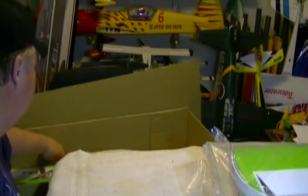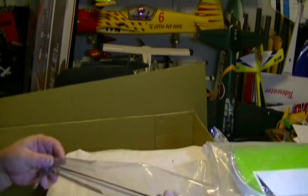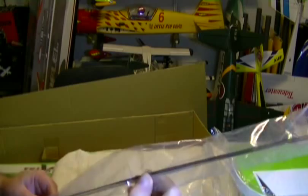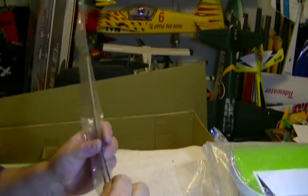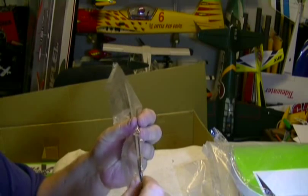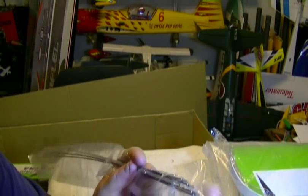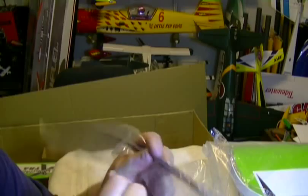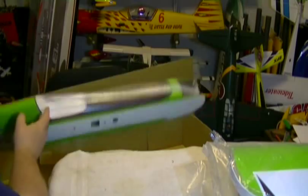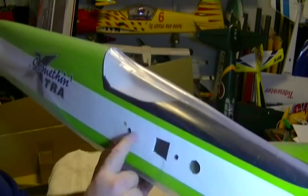Then we've got control rods, throttle linkage, and your throttle linkage tube. The control rods are that heavy black material — real stout, they don't bend very easy, like 2-56 but really strong. Comes with your nuts and threaded ends for your clevises. Last but not least, this nice little fuselage — holes are all pre-cut on the side for your wing bolts.